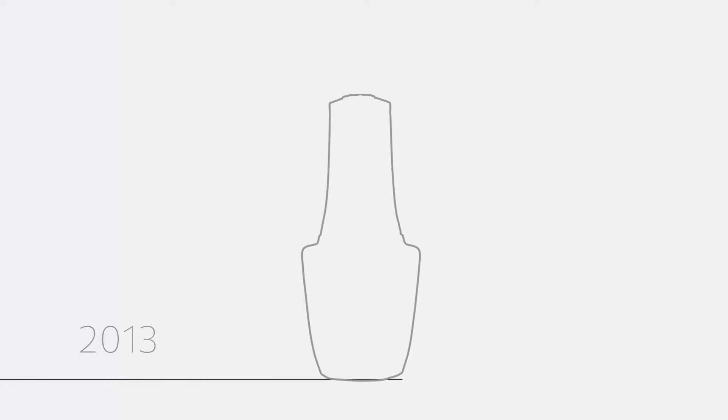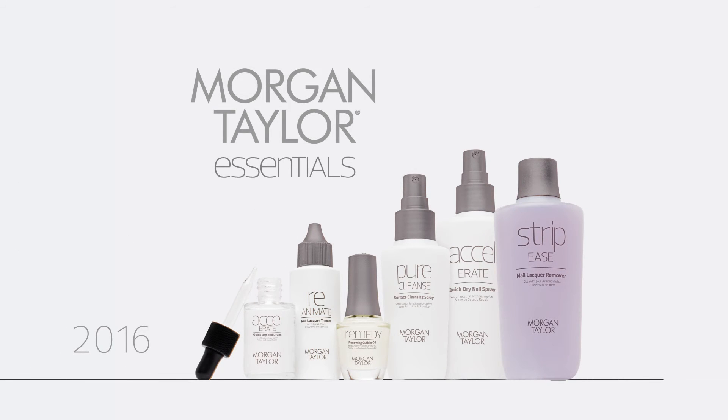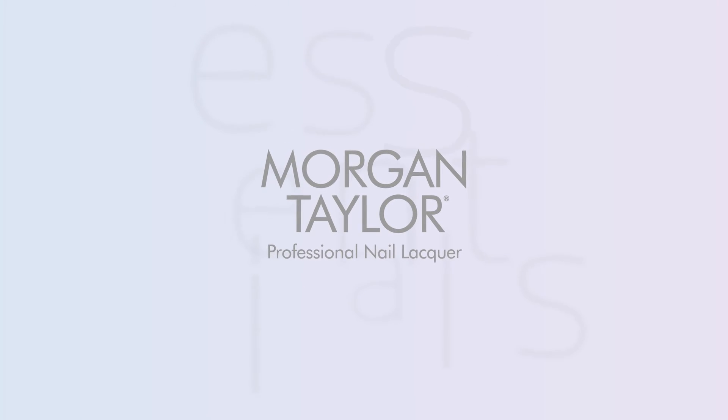The future is very bright for Morgan Taylor. We always have new, fresh ideas in our heads. In addition to bringing out brand new colors every year, there are always new products and things we can continue to create and bring out that just expand the Morgan Taylor line. We want Morgan Taylor to stay around for generations to come and for professionals to keep loving Morgan Taylor.